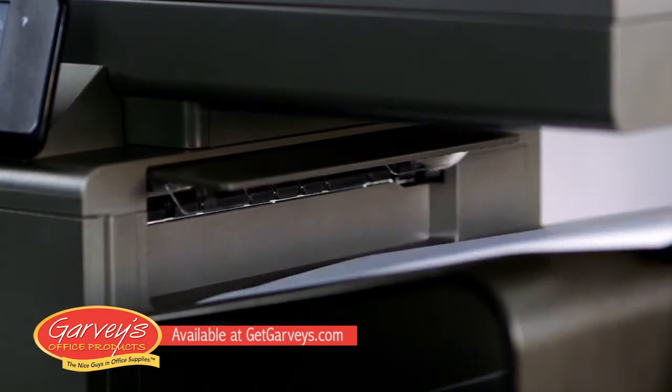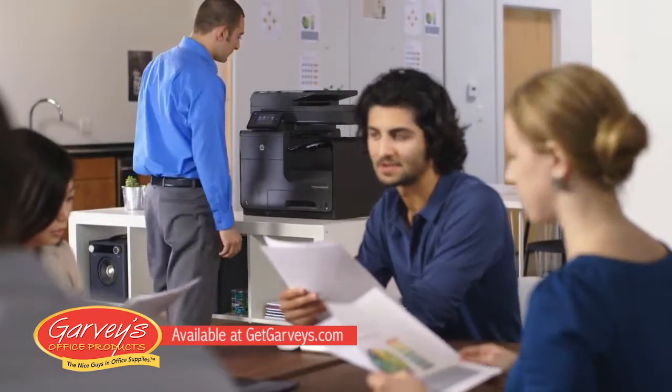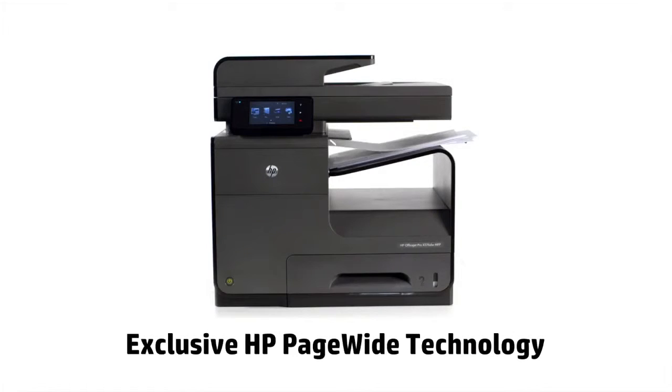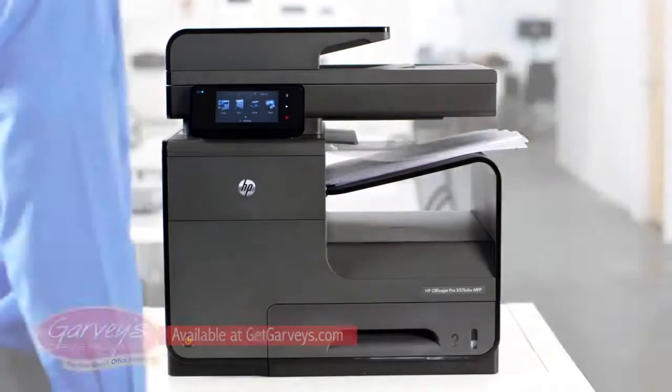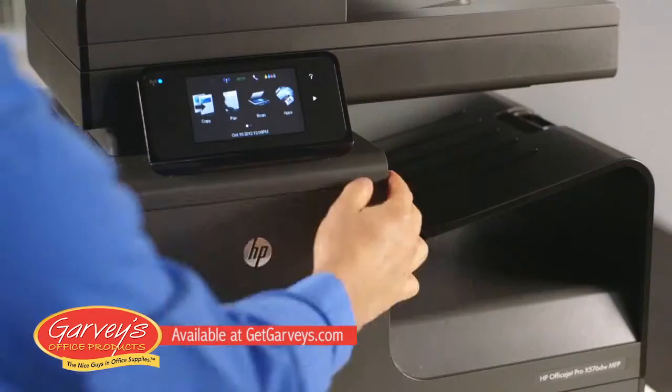The OfficeJet Pro X is fast, quiet, and efficient, thanks to breakthrough HP page-wide technology. Unlike traditional inkjet printers, our device features a stationary print head that spans the entire width of the page. The result is durable, clear, crisp, smear-resistant prints in both color and black and white.